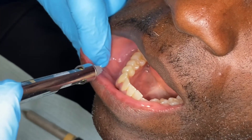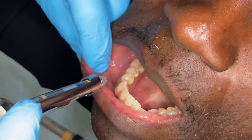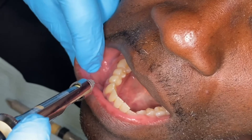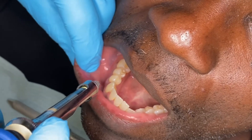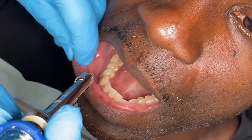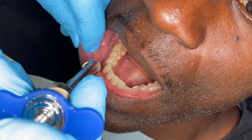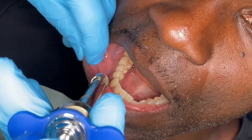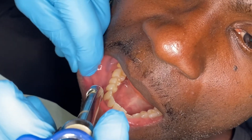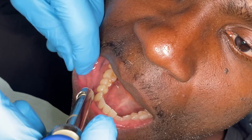In dentistry, usually we'll only do this nerve block with articaine. That is what consistently works to get teeth numb. This mental nerve block is to get from the second premolar to the midline numb. This is another nerve block which requires pressure to help the anesthesia penetrate that mental foramen — that's where the mental nerve is coming out of.